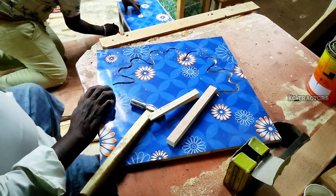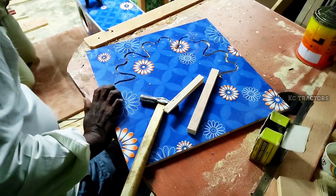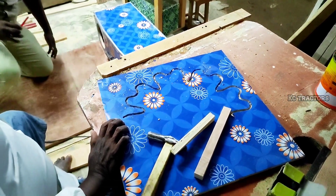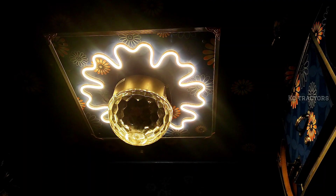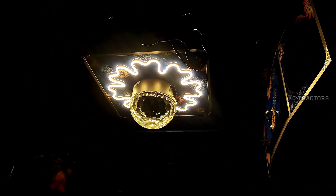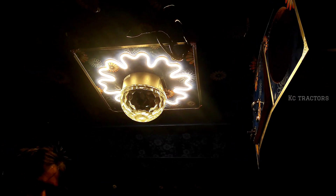Ceiling. Design. CNC. Cut. Cut. Output. Output. Night. Light. Light. Light. Pennsylvania.